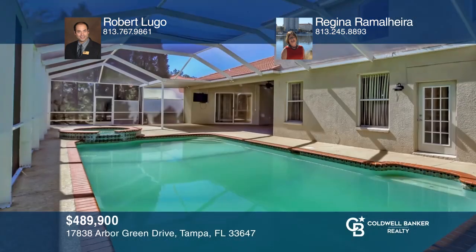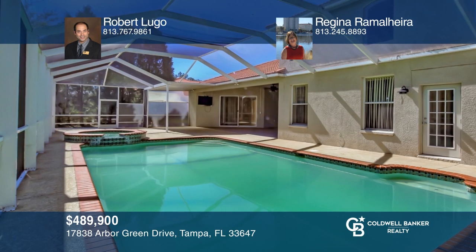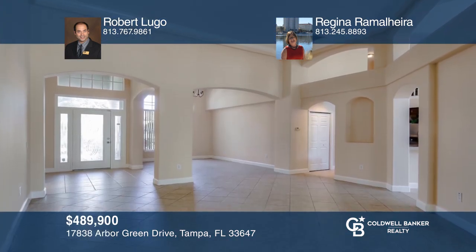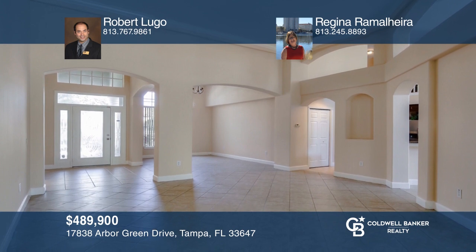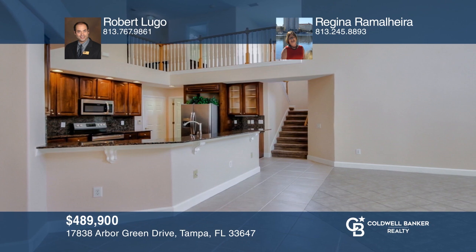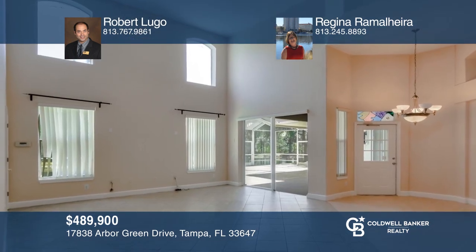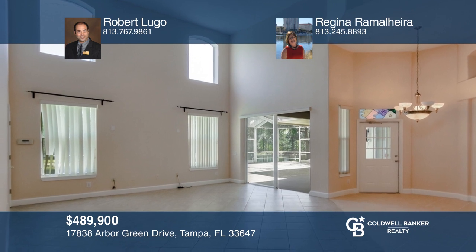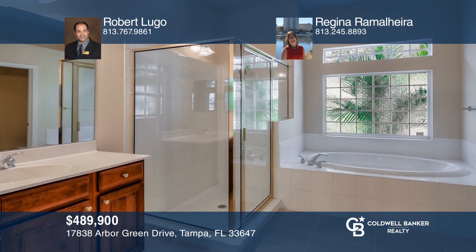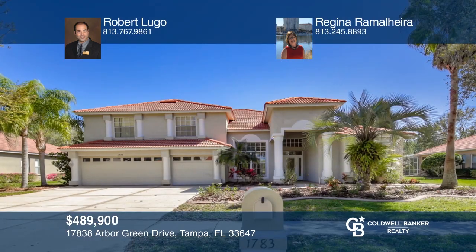Welcome home to your impressive five-bedroom, three-bath pool and spa home located in the highly desirable and gated Arbor Green community. This large home offers a unique floor plan with high ceilings and new tile floors downstairs. The kitchen boasts granite counters and all new appliances. The master has a large seated area, garden tub, and two closets, plus a three-car garage with storage. Contact Robert Lugo and Regina Rauljara to find out how to take the next step.